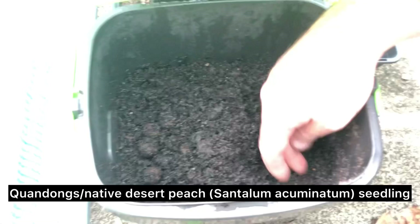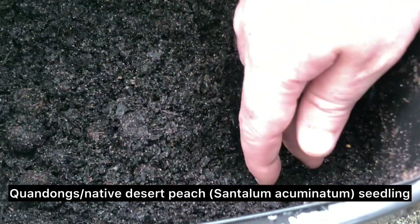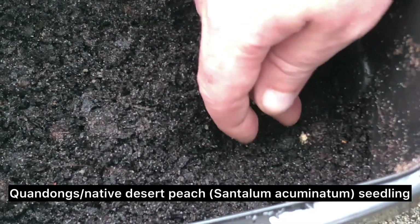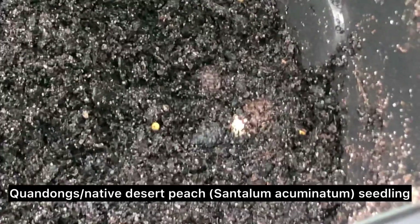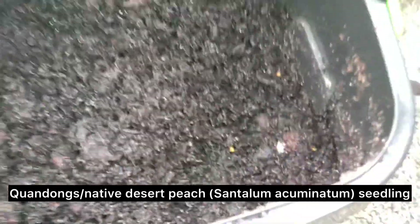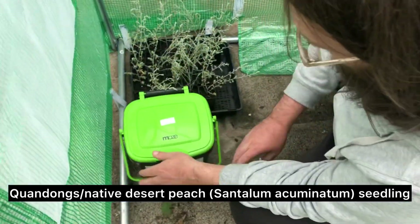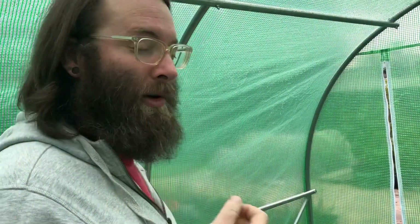This is a bin for Quandongs. They're a bit of an odd species — they're a parasite species. There's one just popping out of its shell there. They actually need a host plant, much like the cherry ballarts as well. They're a native peach — they've got these big fruit with a big nut inside. You can eat the nut too but they're real hard to crack open.